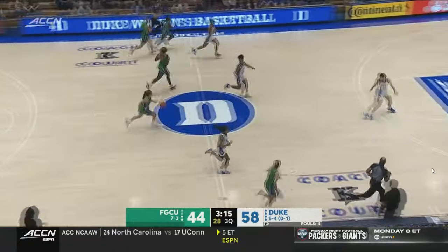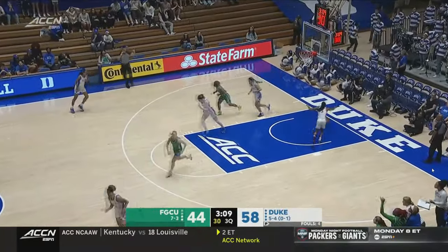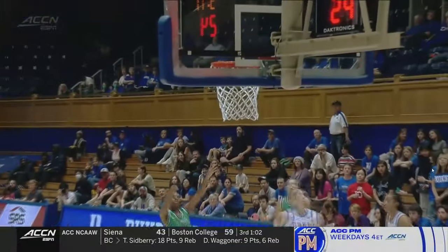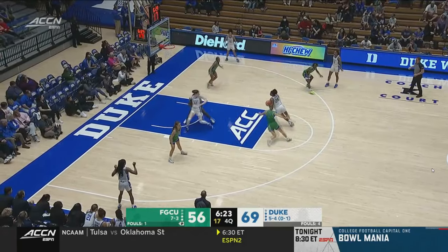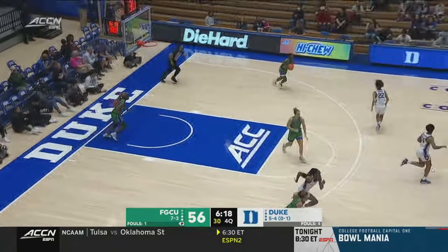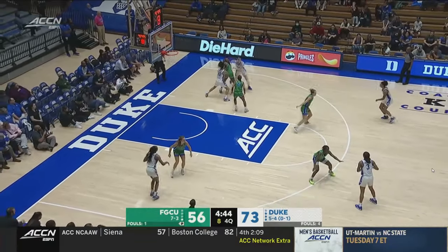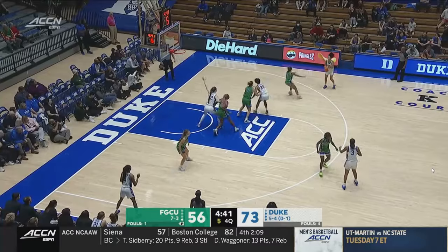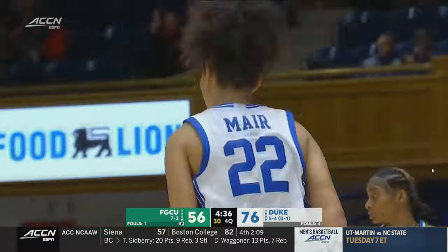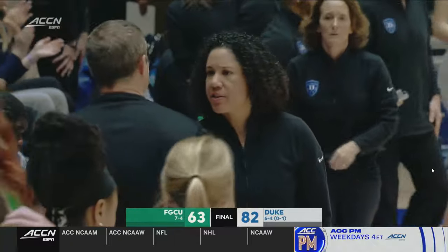Good block there from Azudu. She'll take the three and hit it. Duke is really forcing them to play outside of their comfort zone, as Regan Richardson gets the lane set there — they'll need some three-point makes if they want to win this one. Meir lines it up from three. 82-63, our final from Cameron Indoor.